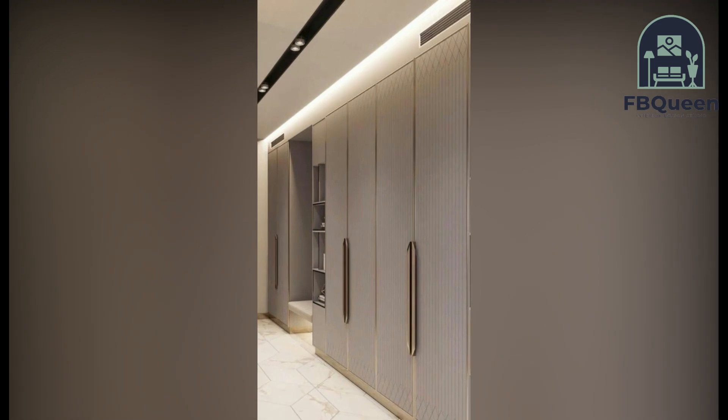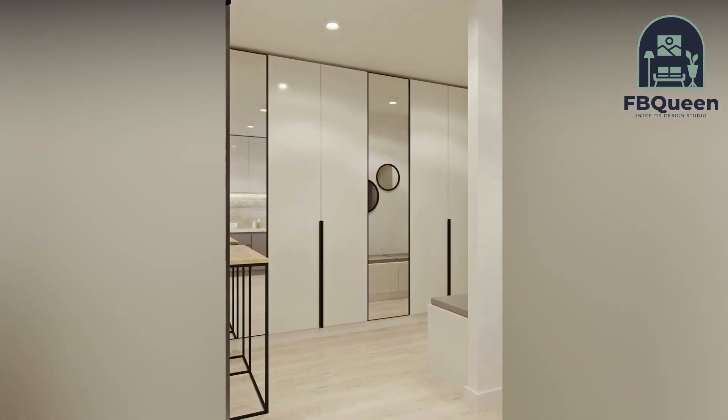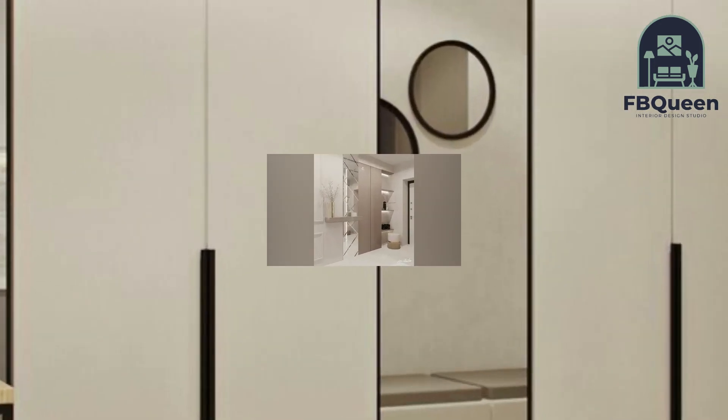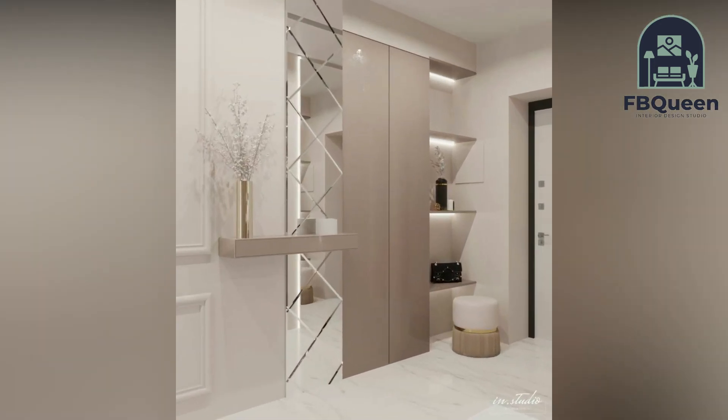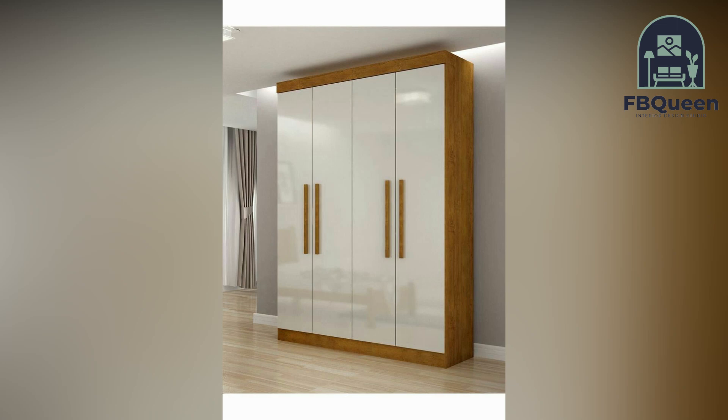It is now becoming a trend in modern houses to be as space-efficient as possible with the rising price of houses. Now you have all the information you need before making your final decision, and an idea of what kind of storage solution you would require for your home.